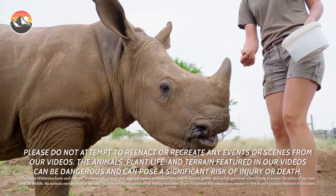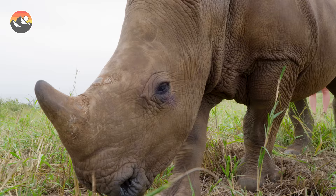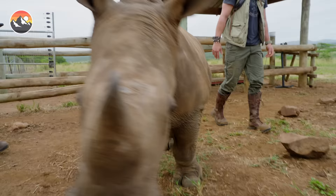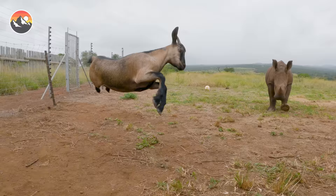He is rather intimidating, even at this size. All he needs to do is swing his head once in the wrong direction. If he catches your knee, leg broken. So he just doesn't know his own strength.